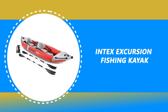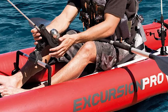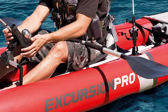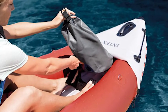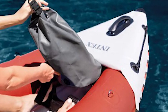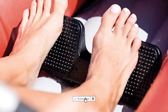Number 8: Intex Excursion Fishing Kayak. The Intex Excursion Fishing Kayak is the best answer to your concern and is a standout amongst other fishing kayaks on the market. It provides extra rigidity and stability, with high-pressure spring-loaded valves for easy inflation and fast deflation. This kayak is made of super-tough laminate material with a polyester core for high strength and durability, ensuring high impact and abrasion resistance while retaining lightweight and portability.